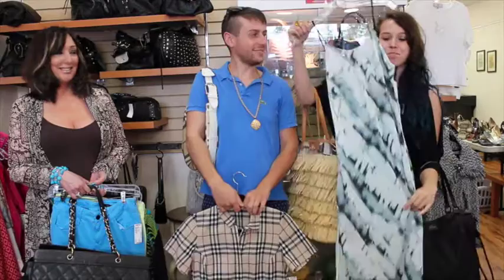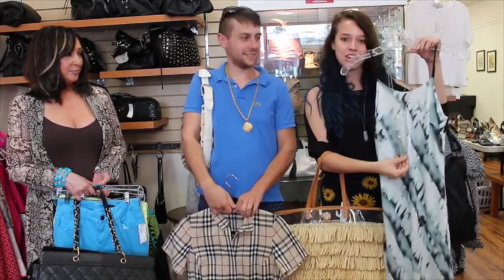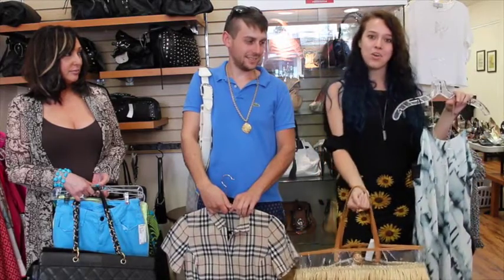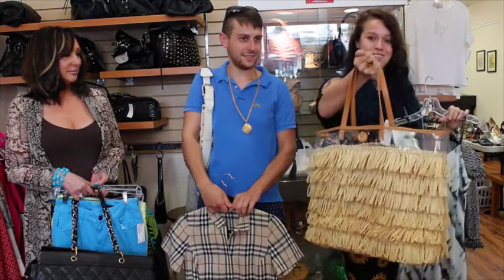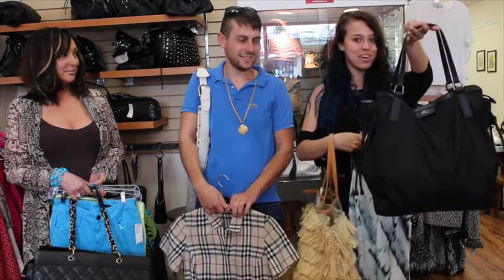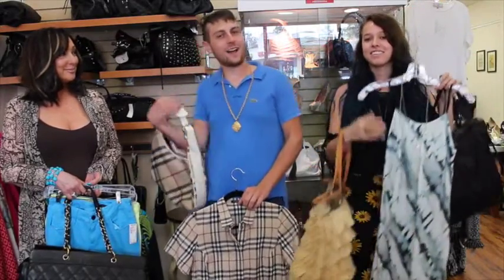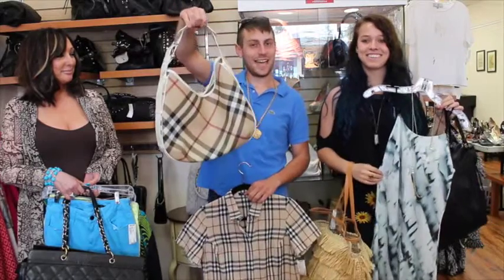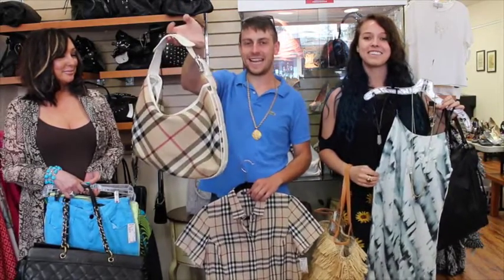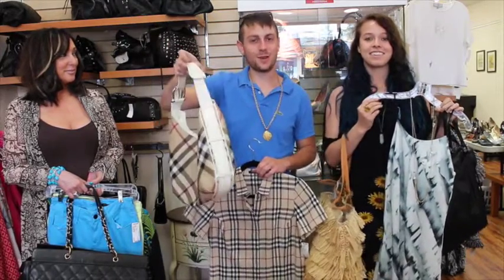So this week at Chic2Chic, we're featuring some of our favorite summer outfits. Mine happens to be this beautiful maxi dress paired with a simple triple layer necklace. If you want to wear your maxi out to the beach, you can use this straw Tory Burch bag, or if you're going shopping, we got this fabulous Burberry microfiber tote in.